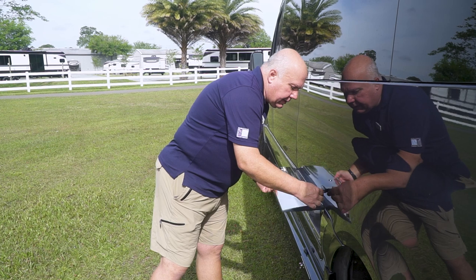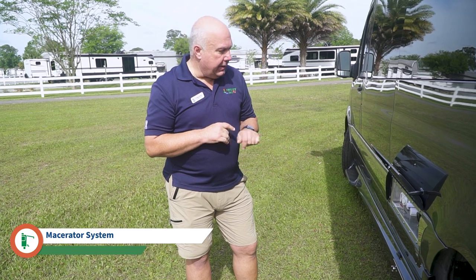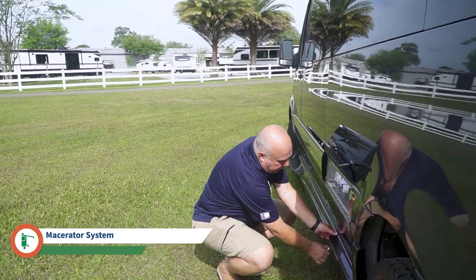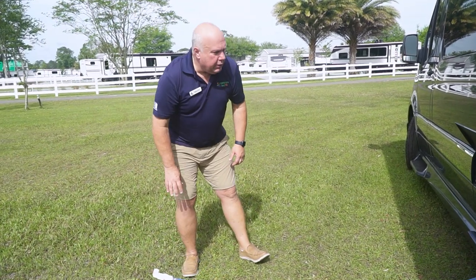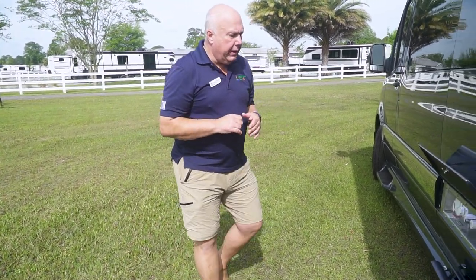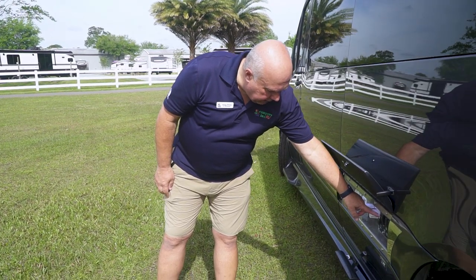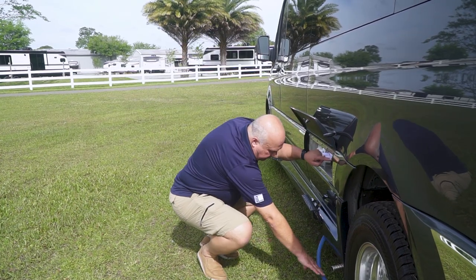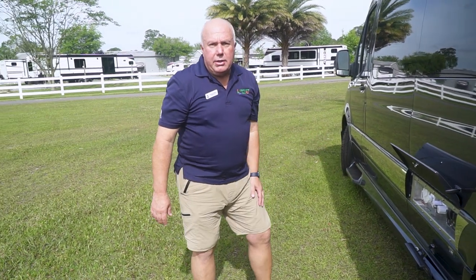In this utility box you're going to have your 30 amp plug. This actually has a macerator system, so there's a hose that pulls out when you go to dump your tanks. You turn the pump on, hit your black and gray, and it pumps out. When you're done, you simply hit the button and retract the hose back in. There's also a black tank flush under there as well.